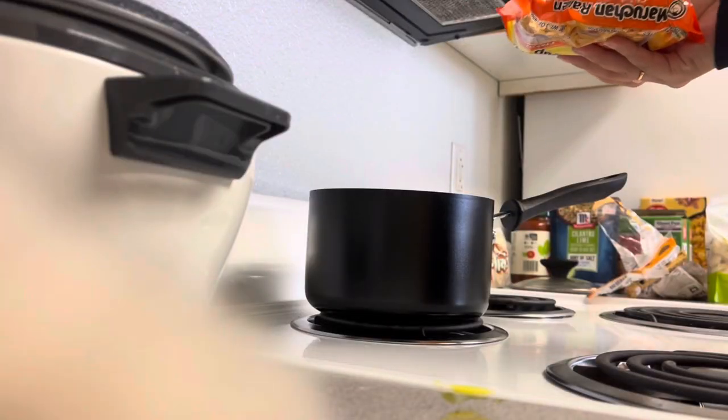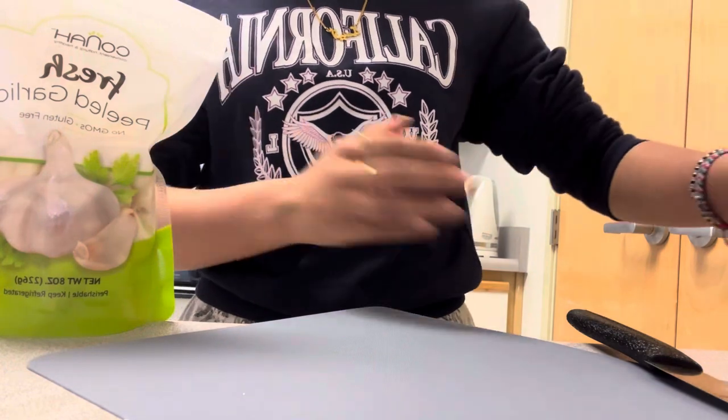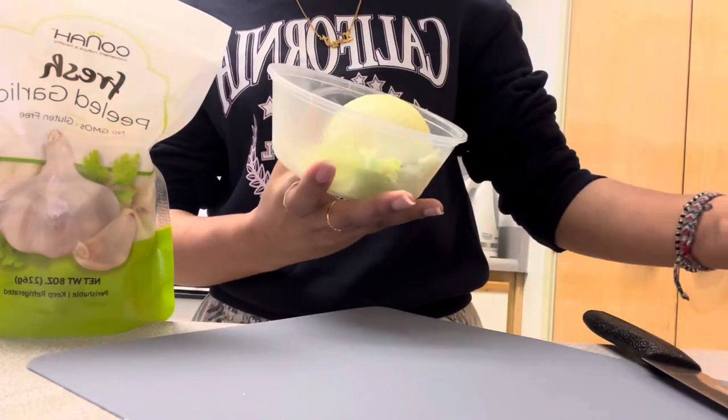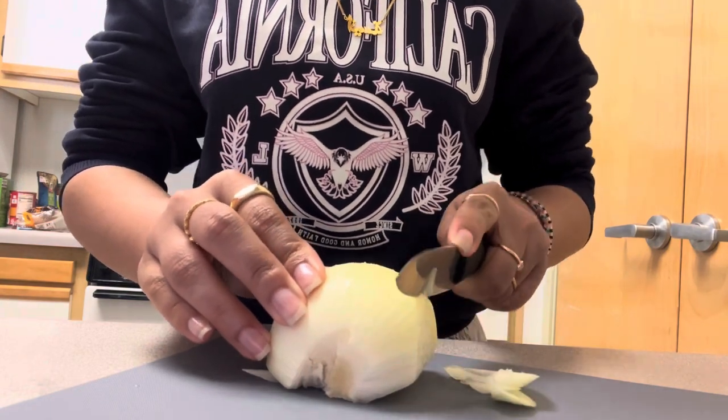Then I started to prepare my dinner, which was ramen noodles. But I made it differently because I added garlic, some onion, and also there was a little bit of cabbage in there, so I just shoved some cabbage in and cut it into pieces.